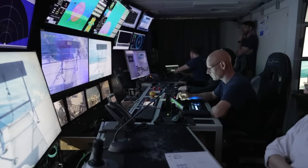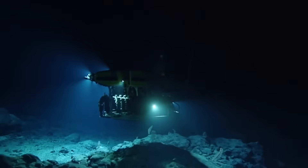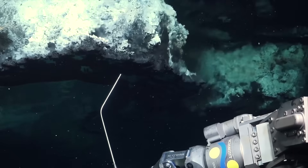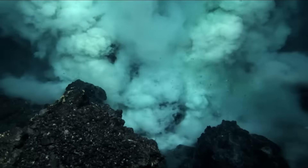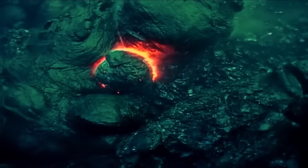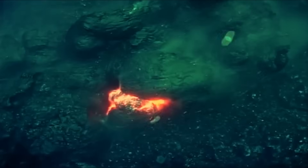Many researchers now predict that the next eruption could occur by 2026, though some believe it may arrive even sooner depending on the pace of inflation. Today, we're diving deep into the rising pressure beneath Axial Seamount and uncovering everything you need to know about its fast-approaching eruption.